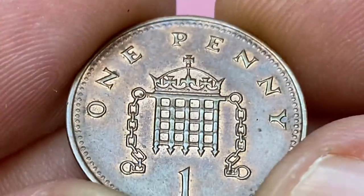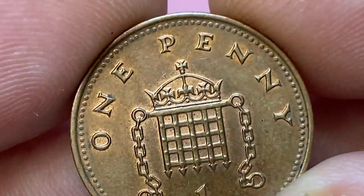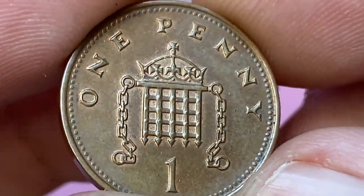The one penny coin is currently the lowest circulating denomination of British decimal pound sterling, after the half penny was demonetized in 1984. Coins of this type are still current and circulate in parallel with new ones.